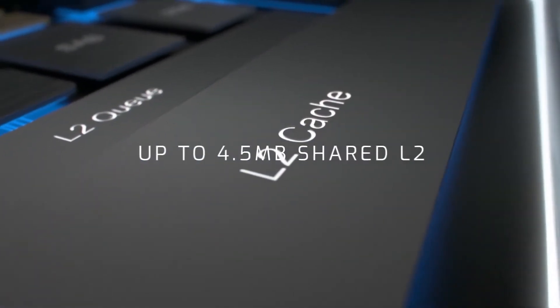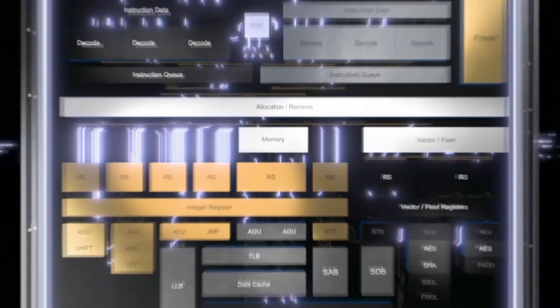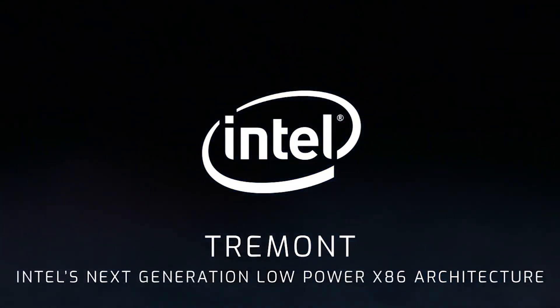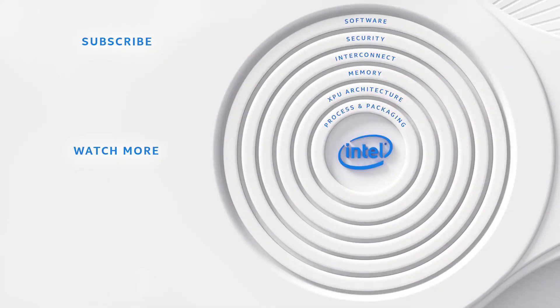The Celeron N5100 is right behind, clocked at 1.10GHz base and 2.80GHz burst. At the bottom of the stack is the Celeron N4500, a 2-core, 2-thread part with 1.10GHz base and 2.80GHz burst.